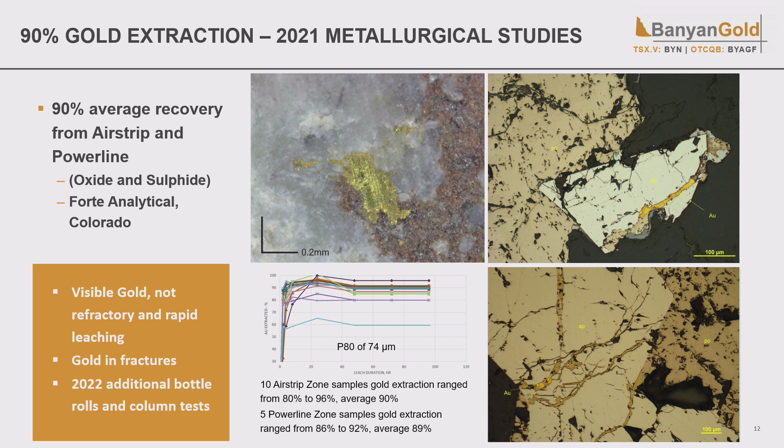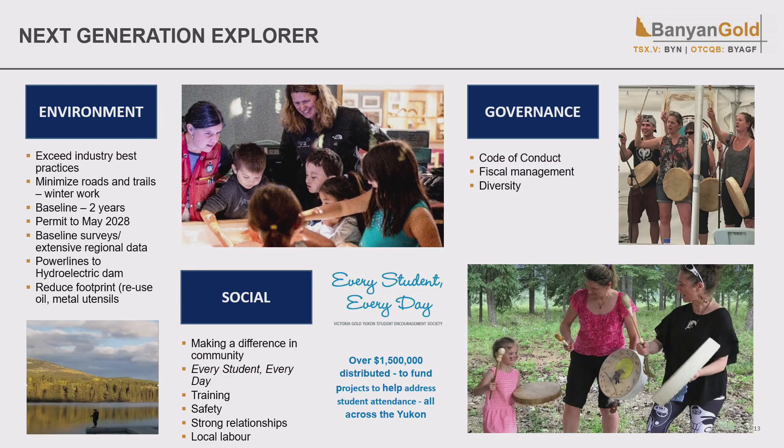Metallurgy is super important for any project. We know Victoria Gold's life-of-mine recovery was 74%. We've done initial bottle rolls on pulps that came back with 90% recovery from both oxide and sulfide at both our Airstrip and Power Line zones — very encouraging initial results. We followed up with column leach tests and grain size analysis in anticipation of starting our PA in the fall. The images show the sulfide appears to be the host rock, with gold intruding in fractures along with pyrite — very encouraging that this is potentially an open pit heap leach mine.